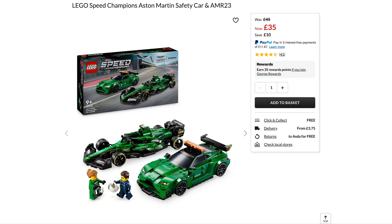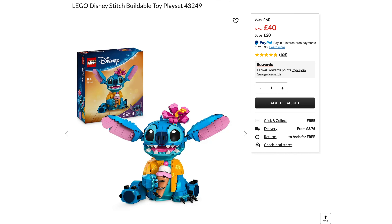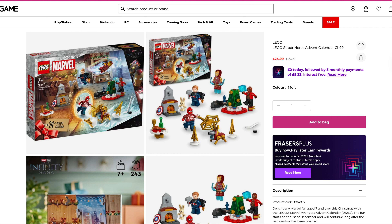Moving on to Asda George Direct — they've got a few good deals on LEGO sets right now. First up is the new Aston Martin twin pack, originally £45, £10 off down to £35 — very tempted with that, and you can do a free click and collect. They're also matching Amazon on the Dancing Group, originally £40, down to £30. Finally from Asda, the Buildable Stitch — originally £60, normally hovers around £45 when on offer, now £40, so £20 off.